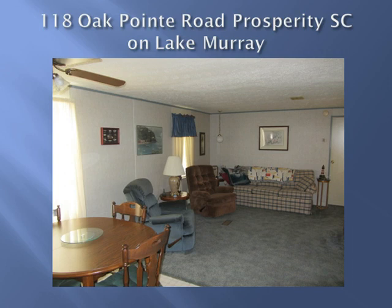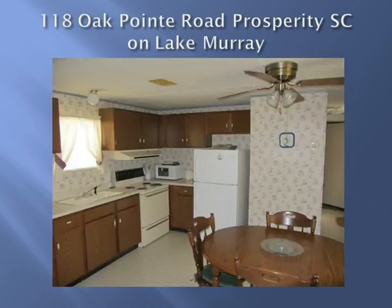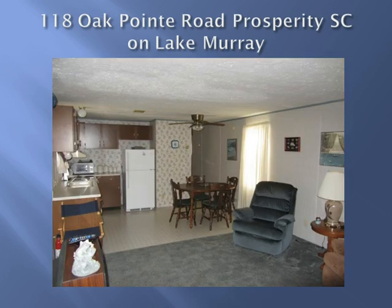There is an open kitchen, living room and dining area. This home is clean and move-in ready and the refrigerator will convey with the sale. There is plenty of space for everyone to relax after a long day on the lake.